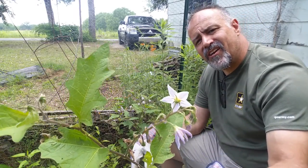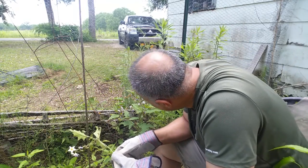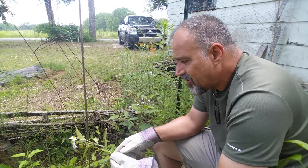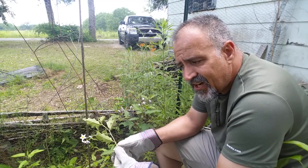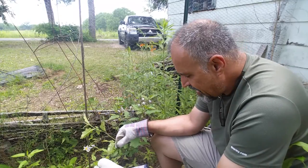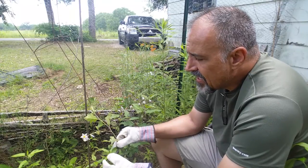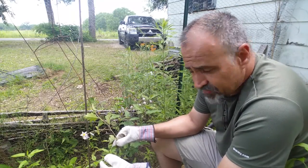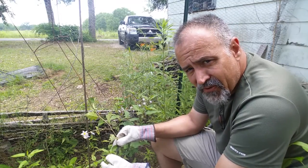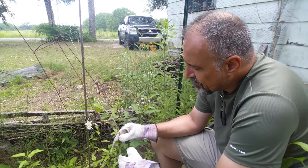It produces a fruit that looks a little bit like a tiny yellowy-orange tomato — that's actually where one of its common names comes from, which is 'devil's tomato.' It is toxic, and fatalities have been reported in children who eat the fruit, so just keep that in mind.